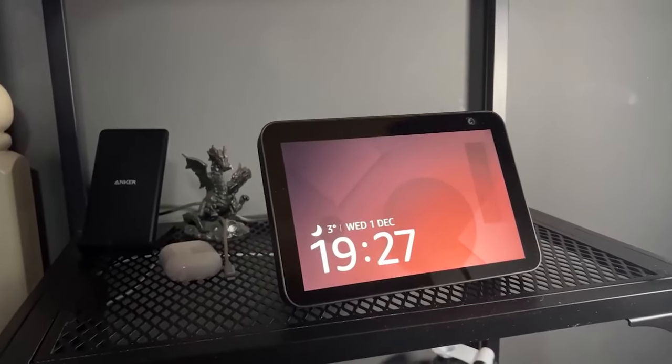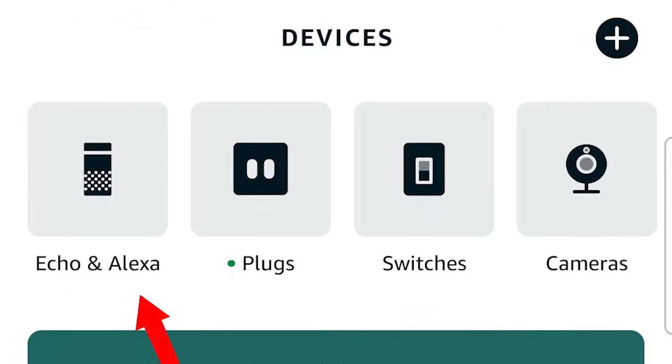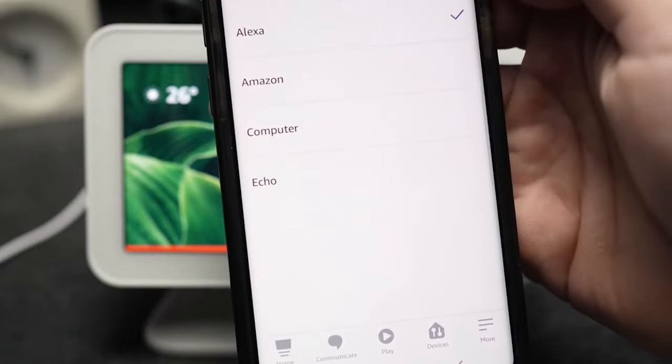Otherwise, you can change it by using the Alexa app's devices menu, which can be accessed by tapping the Echo and Alexa icon. Select General, choose Wake Word, select the desired wake word, then click OK.